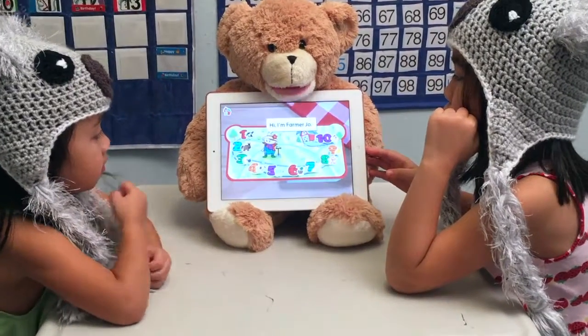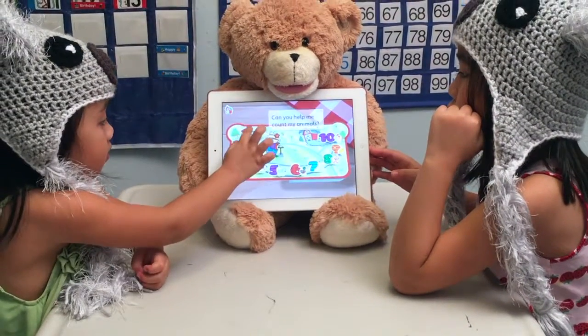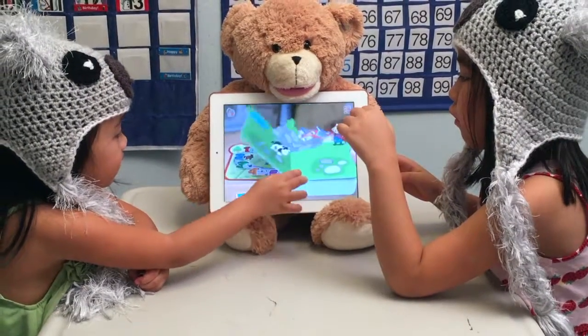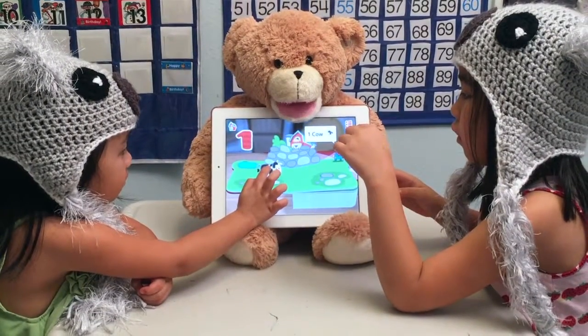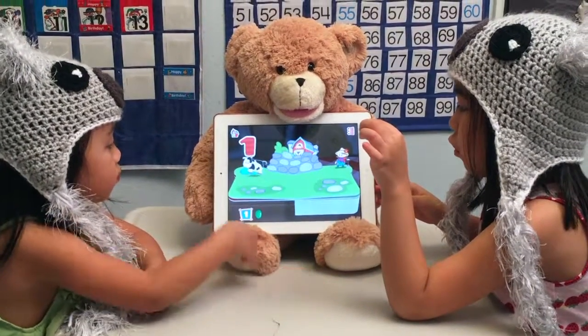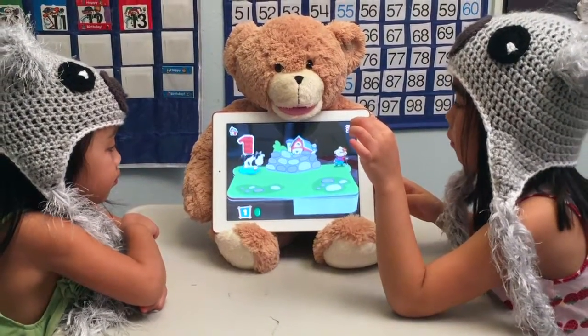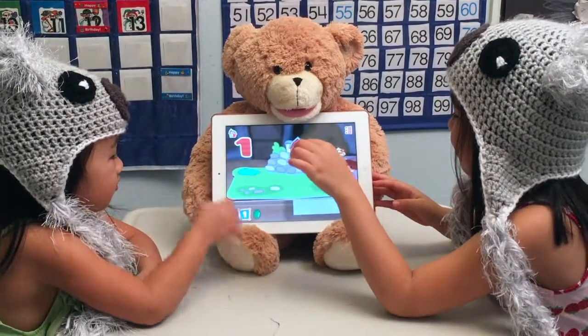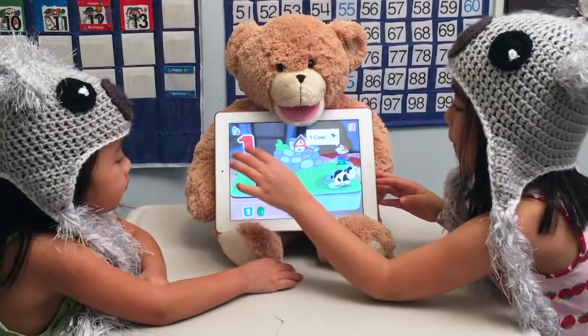Hi, I'm Farmer Joe. Can you help me count my animals? One cow. One. The cow jumped over the moon. My turn. One cow.